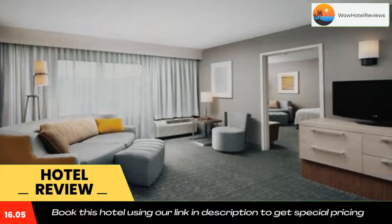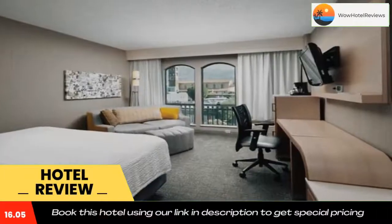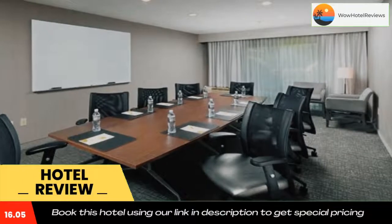Rose Bowl and the Kidspace Children's Museum. The hotel is 13 miles from Universal Studios and nine miles from Dodger Stadium. Use our link in the description to get a special discount on this hotel.